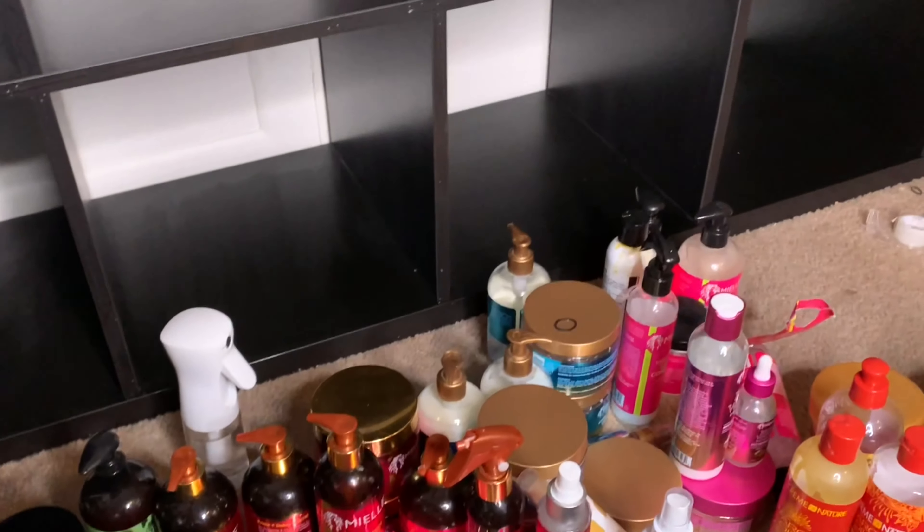I finished cleaning all my shelves off and moving all my boxes off. Now we're going to put the products back and start reorganizing. Don't mind the background - I'm in service right now for church, it's a Zoom class.